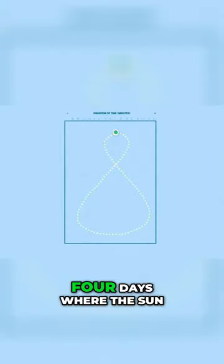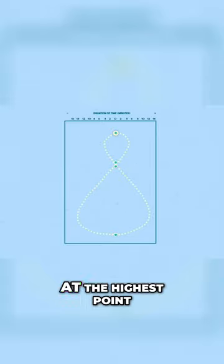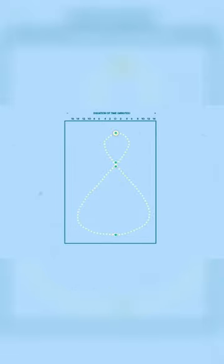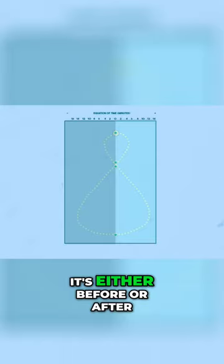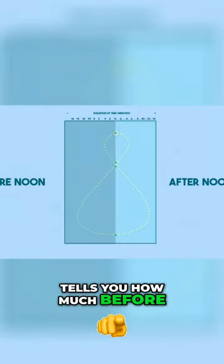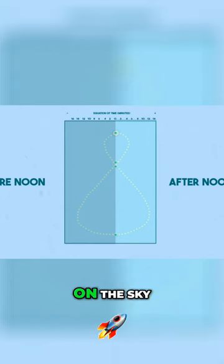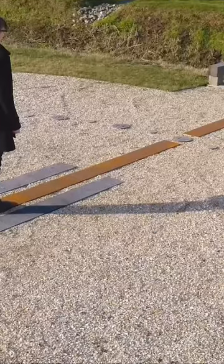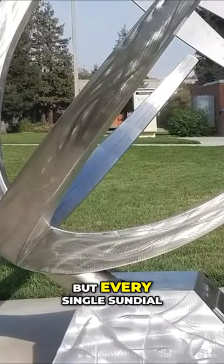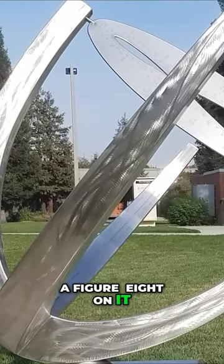Four days a year, the sun hits 12 noon at the highest point in its arc. All the other days of the year, it's either before or after. That's the width of the figure-eight — it tells you how much before and how much after 12 noon the sun arrived at that point in the sky. This sounds really obscure, but every single sundial ever made has a figure-eight on it.